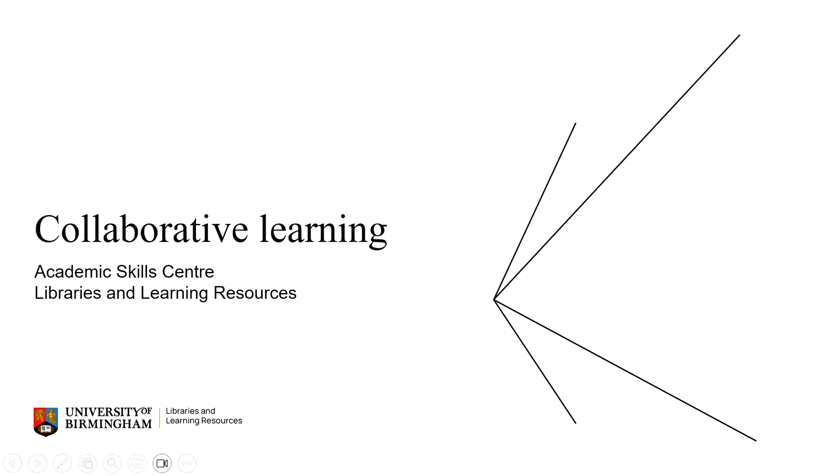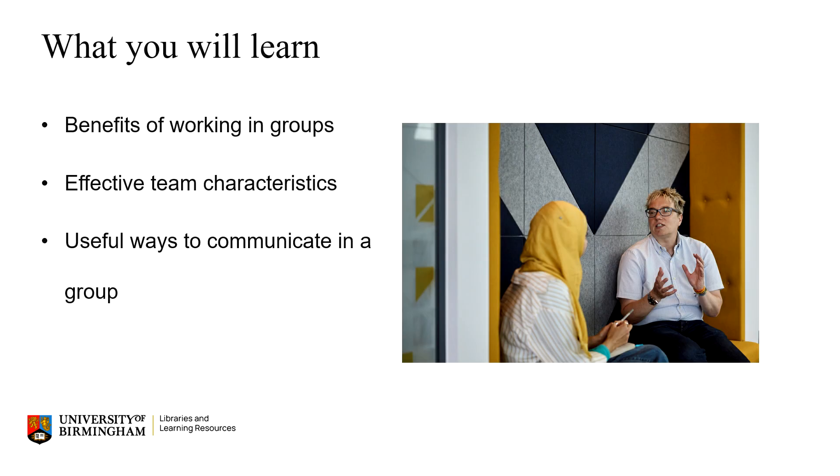Hello, welcome to this guide on collaborative learning from us at the Academic Skills Centre. In this video we will look at what you'll gain by working in groups, what makes an effective group, and ways to communicate effectively with each other.